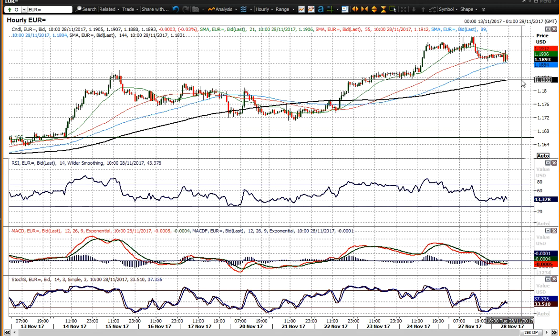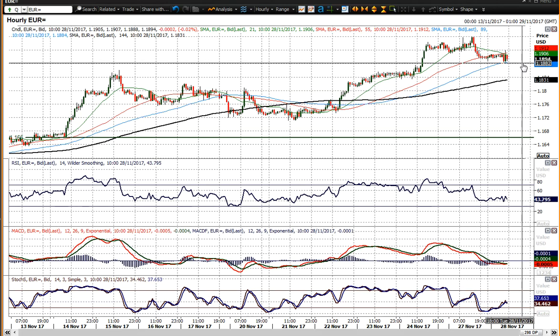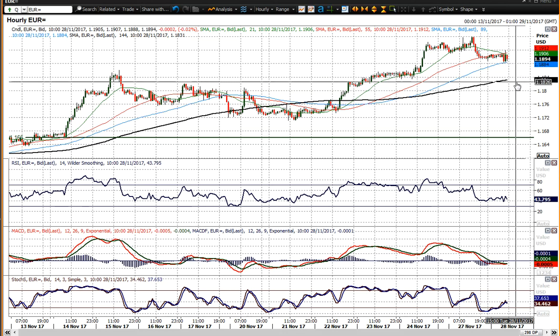We are getting a little bit of a corrective move but I think little corrections are now probably a buying opportunity on EURUSD. We have that 1835 level of support, and the momentum indicators on the hourly chart are hovering around the 40 area on the RSI, sort of back to neutral on the MACD lines.